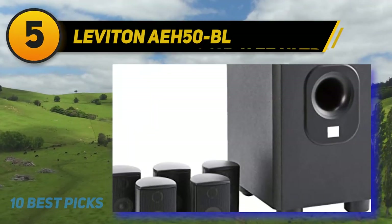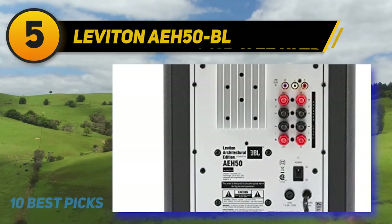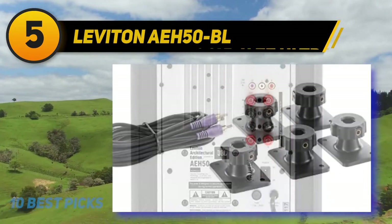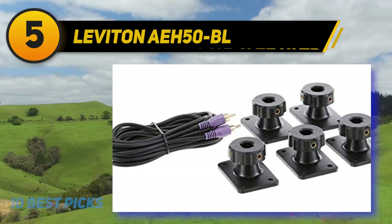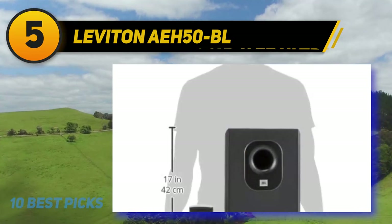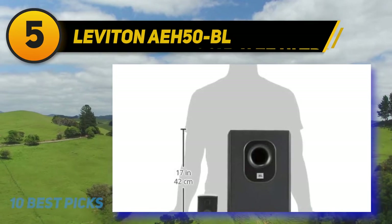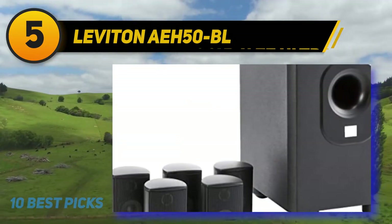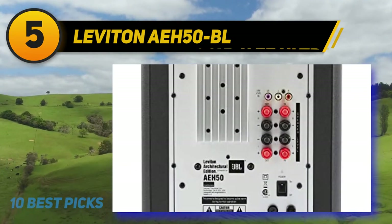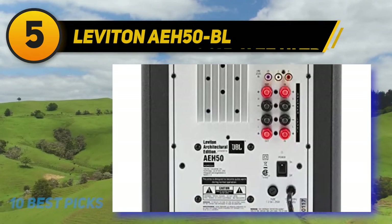At number five, the Leviton AEH-50BL. The Leviton AEH-50BL is one of the best home theater systems that delivers decent cinematic sound performance. It's essentially a five-channel system that's expandable to 6.1 and 7.1 by adding optional AESS-5 satellite speakers. The five satellite speakers can be mounted on ceilings or walls, while the 100-watt powered subwoofer delivers deep bass for music and movies.